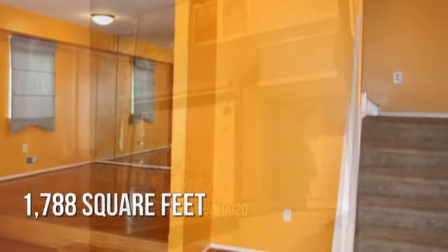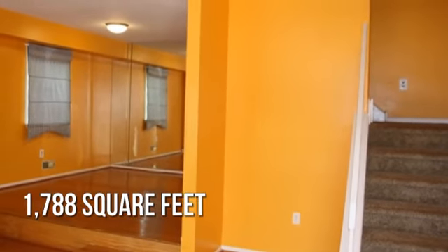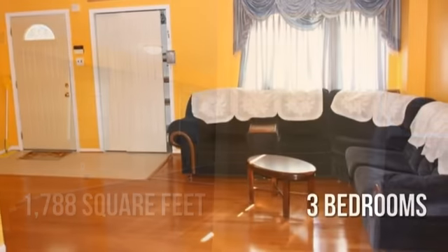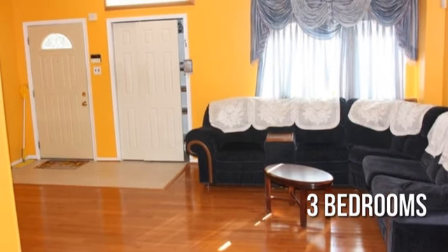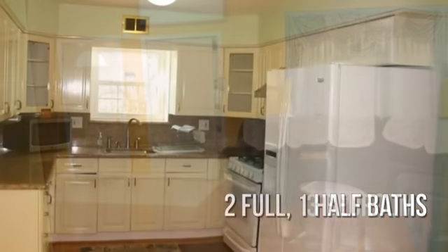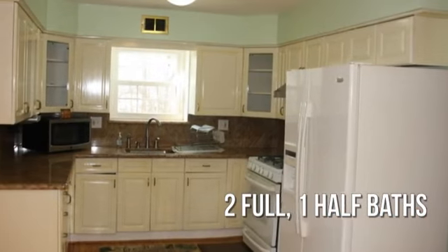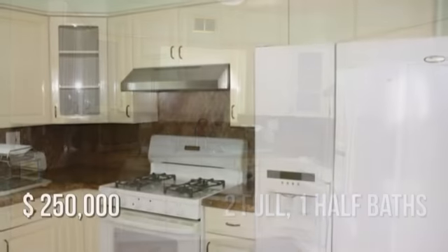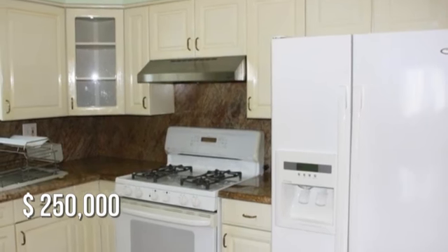This lovely property offers over 1,700 square feet of living space, featuring three bedrooms with two full and one half bathroom. This property is currently listed for $250,000.